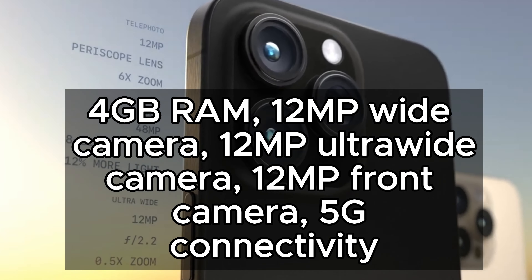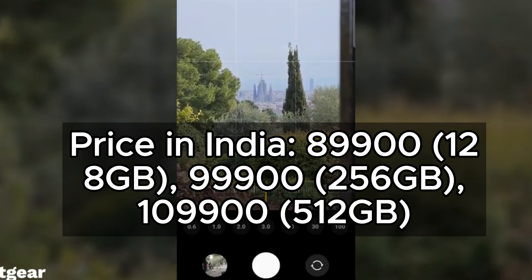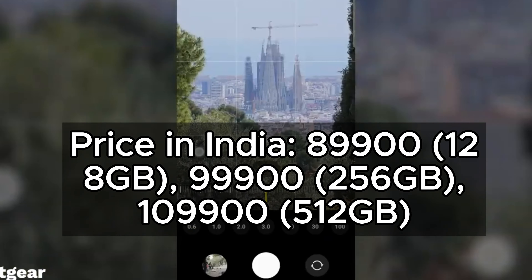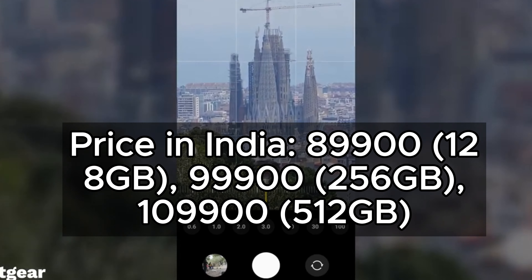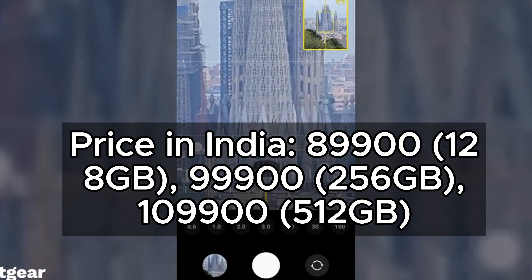1.2MP Front Camera, 5G Connectivity. Price in India: 89,900 for 128GB, 99,900 for 256GB, 109,900 for 512GB.